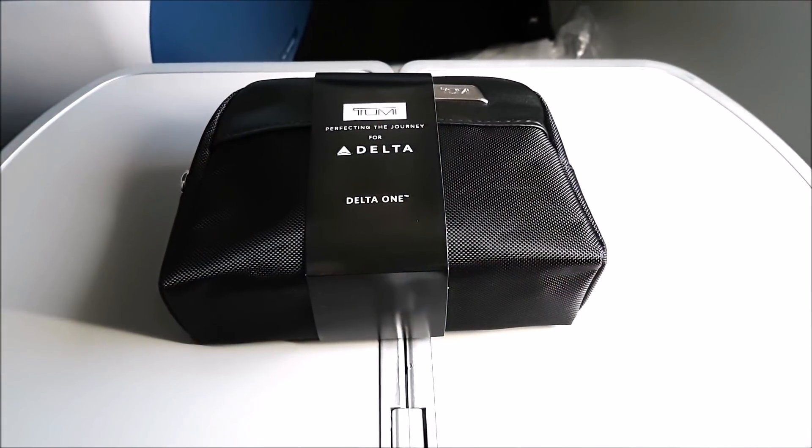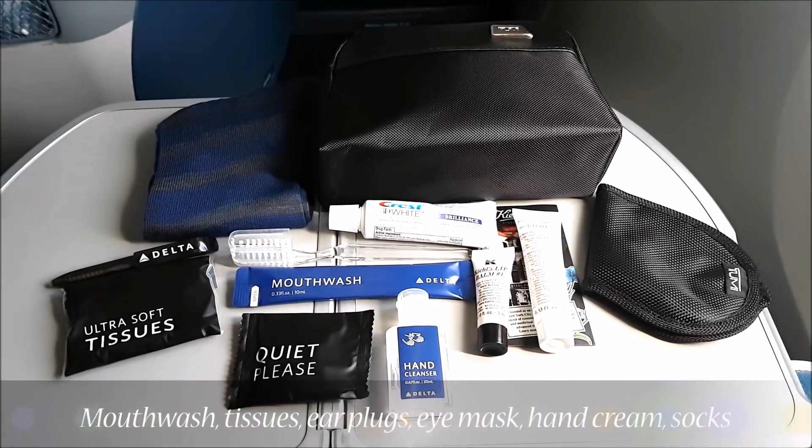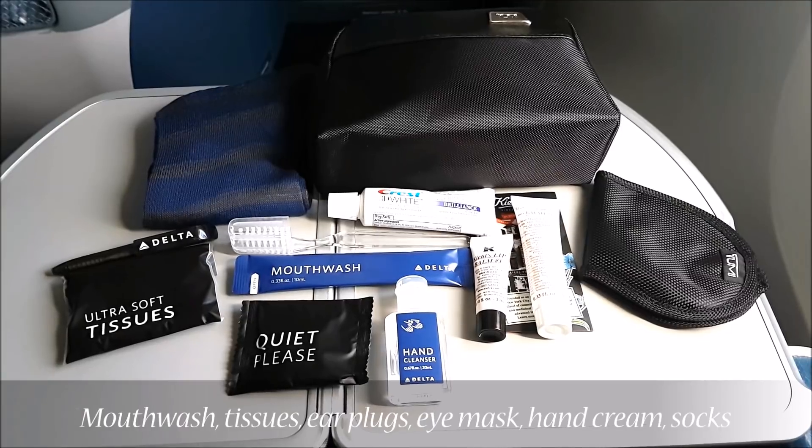Just after takeoff, the crew gave out hot towels. Let's take a bit more of a look at the Delta One amenity kit. Unfortunately, the best part about the amenity kit was actually the case and the toothpaste. The rest of the other items really weren't that great.